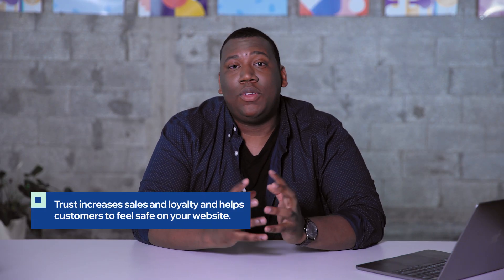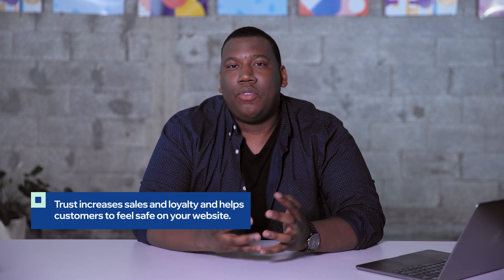Hi, my name is Anthony Walker. I'm a Wix design expert and I have been for about 10 years. Now that you know how to fulfill orders, today we're going to talk about building trust. Building trust is really important because it increases sales and builds customer loyalty and allows people to just feel safe on your website.